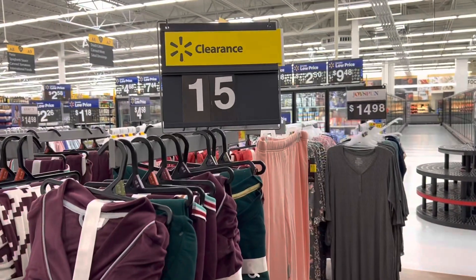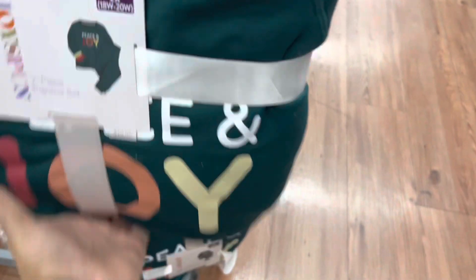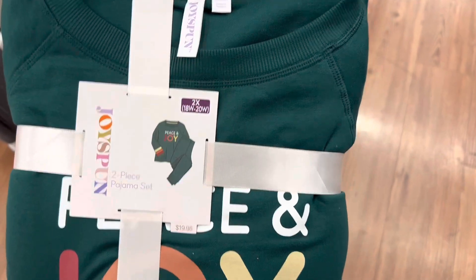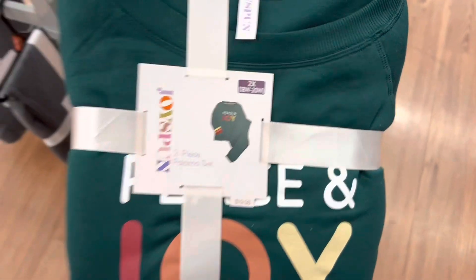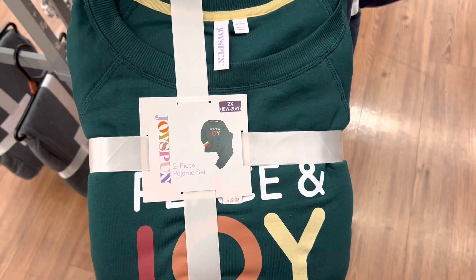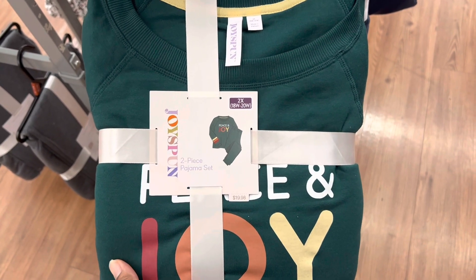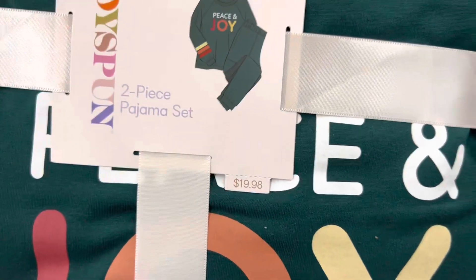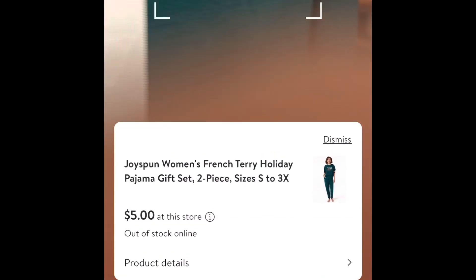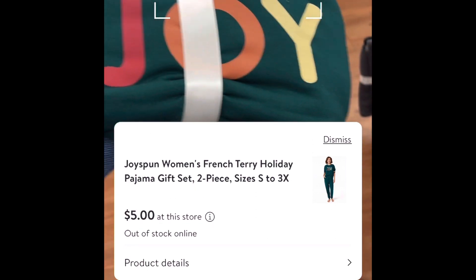I found this entire display of pajamas and robes. The tag says they should be marked down to $15, and there are several styles available. One says 'Peace and Joy' — originally $19.98 — but I think these have been in the store since around Christmas, so I suspected they'd be less. Guys, always scan the tag whenever you're in Walmart, whether it's clearance or a regular section. When I scan the barcode for this item, it's on clearance for just five dollars — yes, five dollars, originally $19.98!